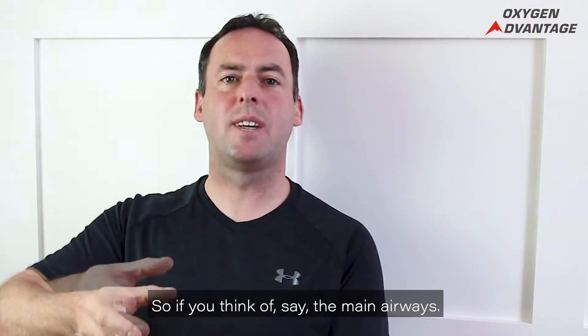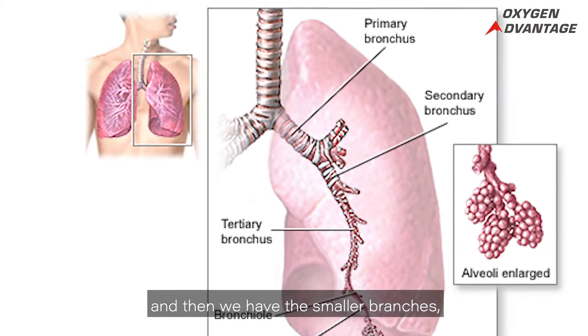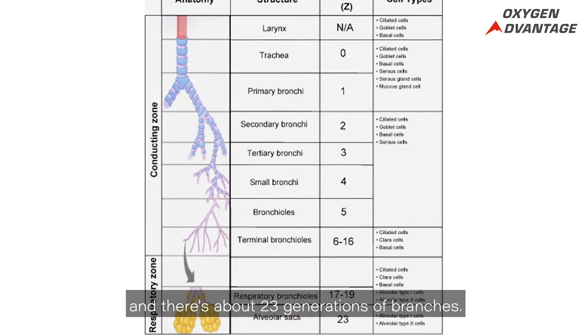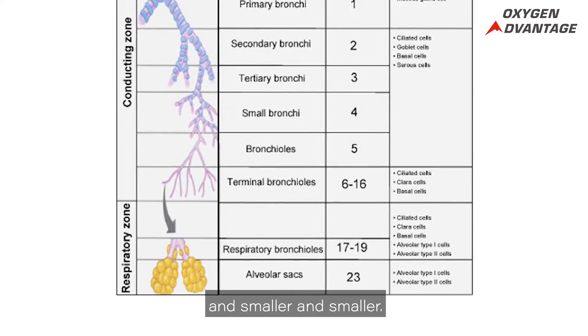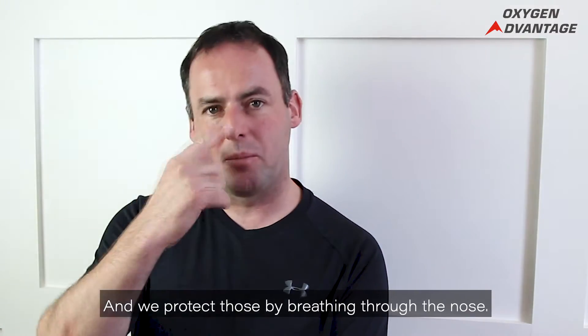If you think of the main airway — the trachea, the bronchi, and then the smaller branches — there are about 23 generations of branches getting progressively smaller and smaller. We have to protect those, and we protect those by breathing through the nose.